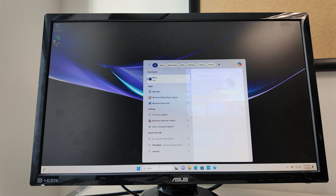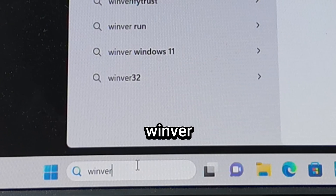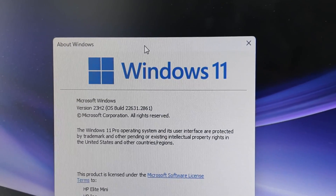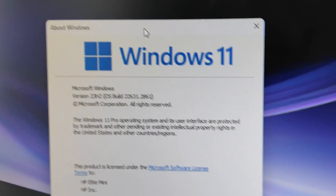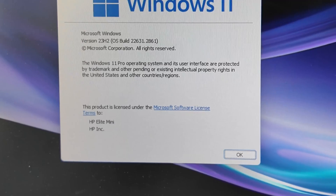I just want to check out what Windows version we have here. I'm typing in the command winver to quickly check the version. You can see in the window that popped up that we have Windows 11 version 23H2, and I think that's the latest Windows 11 version as of this date. That's good to know — I just wanted to see what OS it came with.